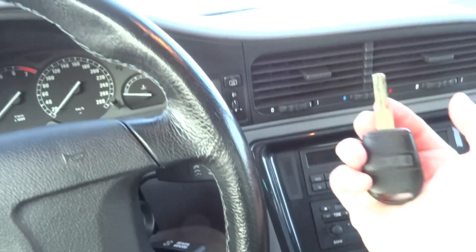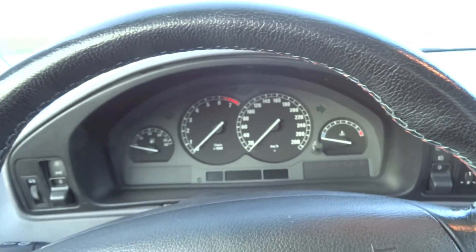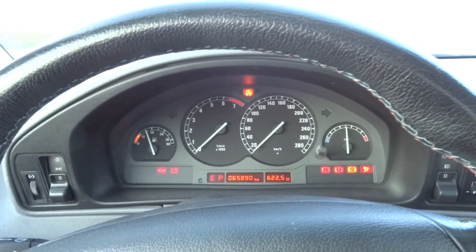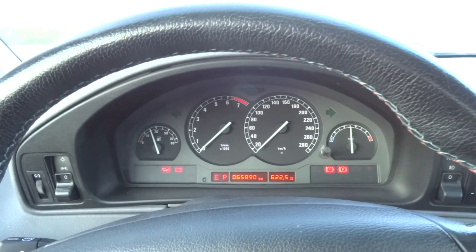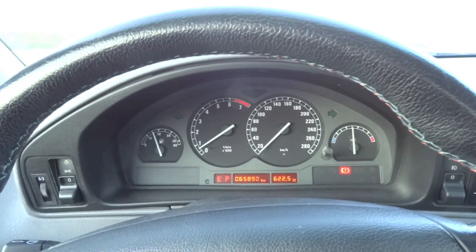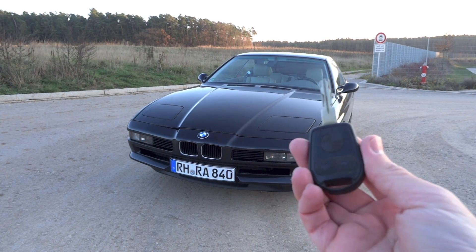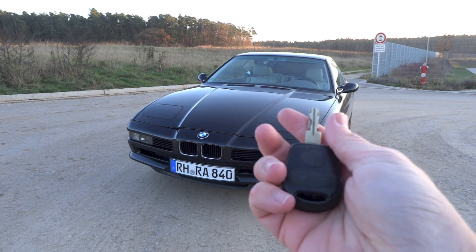Alright, so let's start it up with the door closed. Alright, so that's it for the start-up and full vehicle tour video of this 1995 BMW 840Ci. Thanks for watching, and goodbye.